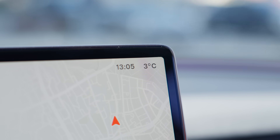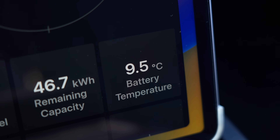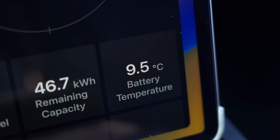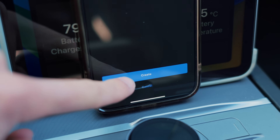Right now the outside temperature is 3 degrees Celsius and according to the SAXY app, which pulls data straight from your BMS, the battery temperature is at 9.5 degrees. We turned on the cabin preconditioning and left the car.